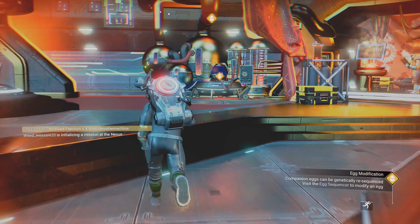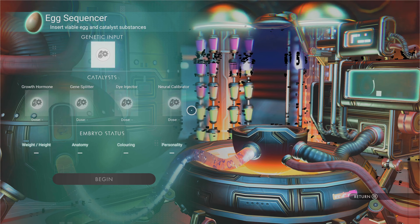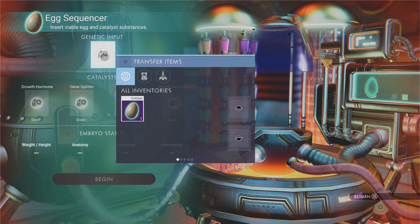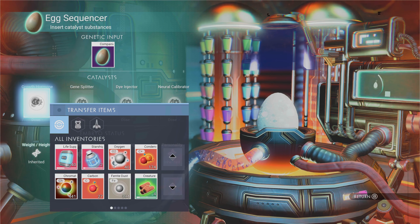Welcome back guys. In this episode we're going to be doing the Mad Science Milestone. What we need to do is input the companion egg that we got earlier in the egg sequencer.